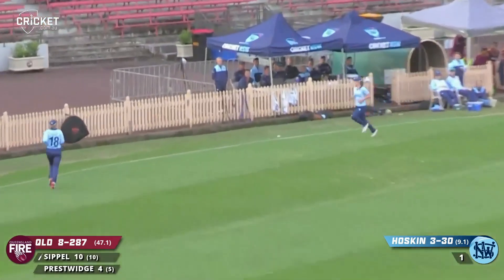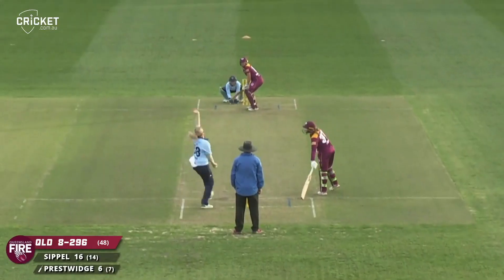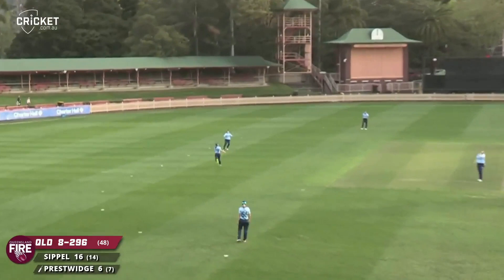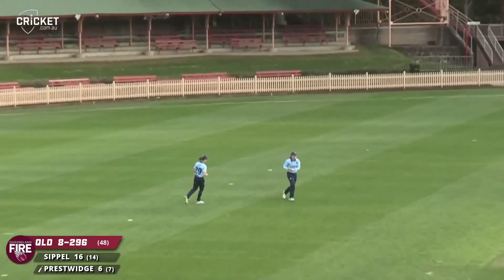That's a beautiful shot, pulled away for four. Johnson - that slice skewed up in the air, should be taken - and it's taken.